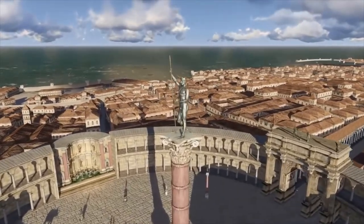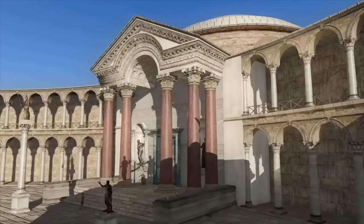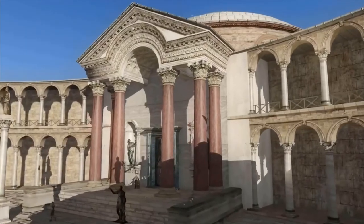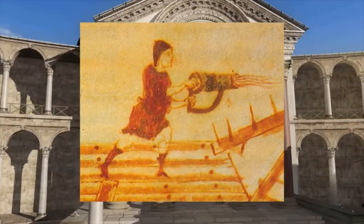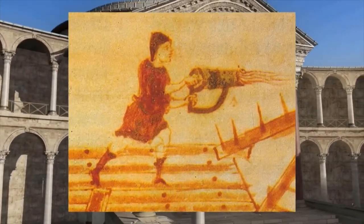Since the fall of their Western Roman counterpart, the Byzantine Empire, centered on Constantinople, would go through numerous sieges. Without the use of Greek fire, they surely would have fallen centuries earlier.